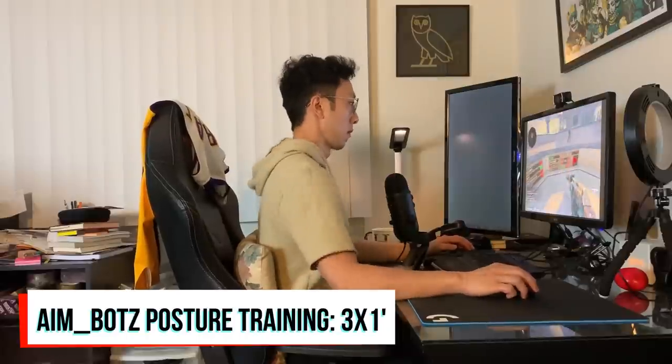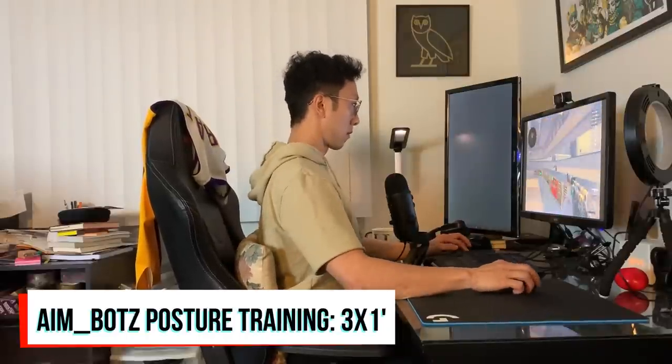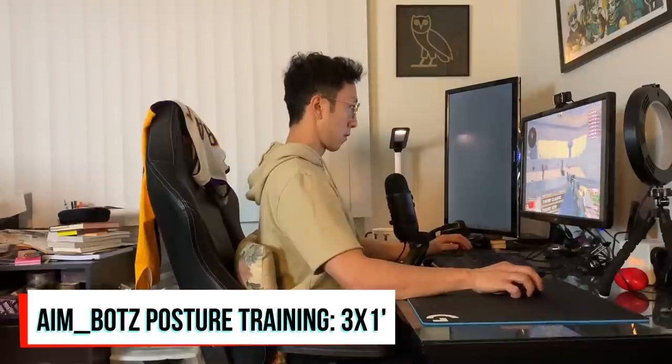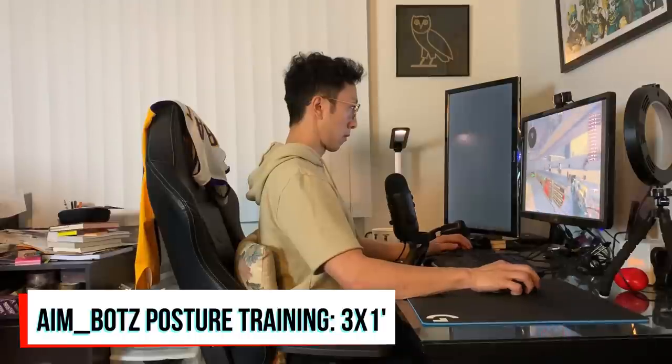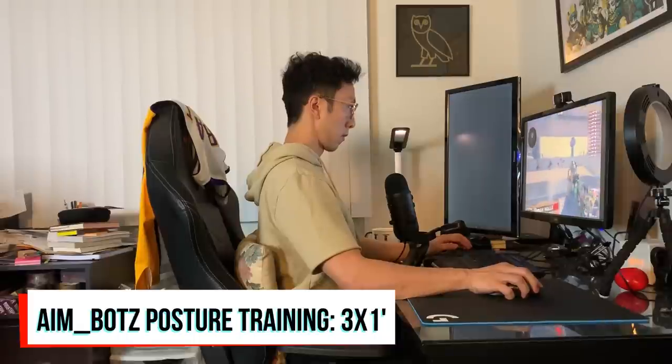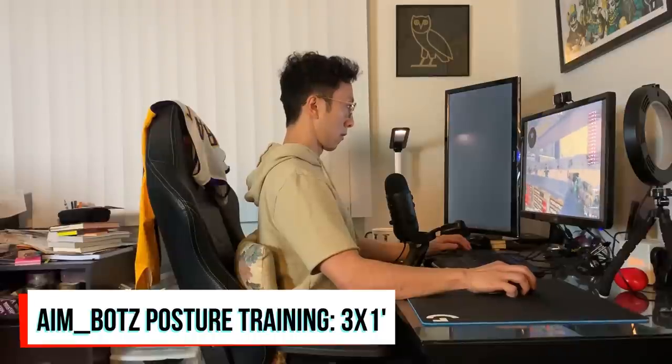One more exercise you can do while performing aim training — I call it the aim bots exercise. Load up aim training and repeat three times for one minute each, maintaining proper posture: chest up, chin tucked, shoulders back. This helps you practice moving into better posture and get used to the actual movement of aiming, working on your spray control, and every aspect of your mechanics associated with playing the game.